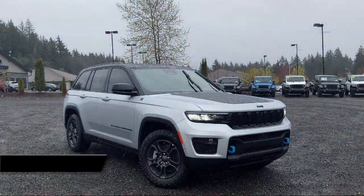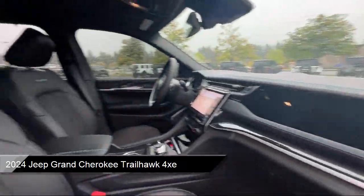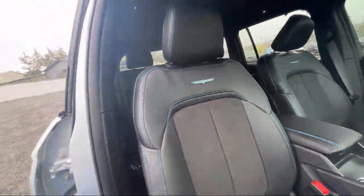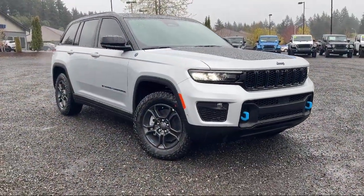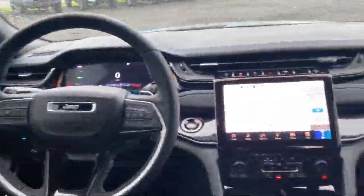It comes equipped with navigation, rain-sensitive windshield wipers, AM-FM Sirius XM radio, wireless charging pad, heated rear seats, dual-pane panoramic sunroof, garage door transmitter, power tilt and telescope steering column, electronic stability control, keyless entry, and much more.